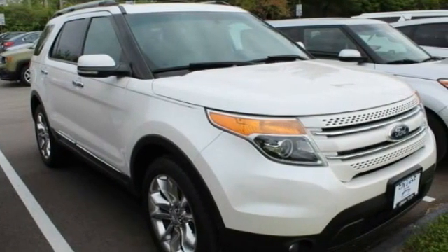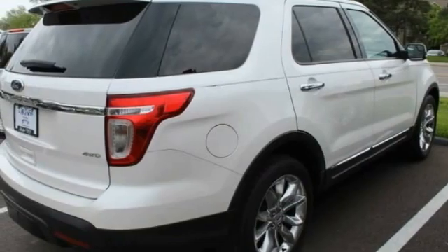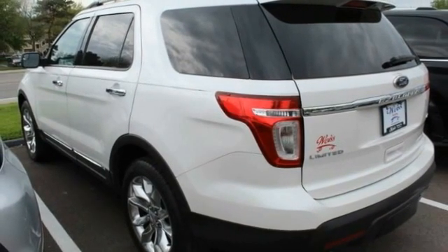This vehicle has less than 105,000 miles. Here are some of this vehicle's great options: tire pressure monitor, four-wheel drive, heated mirrors, aluminum wheels, rear spoiler, traction control, stability control, engine immobilizer, remote engine start.